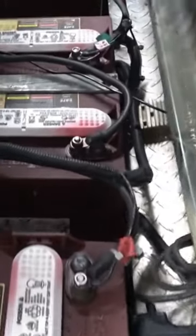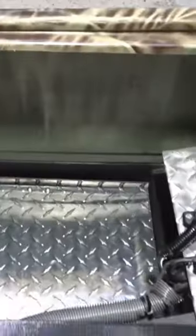So here's the rat nest. Man, I tell you what, I got a bird nest of wires in here. That's better.